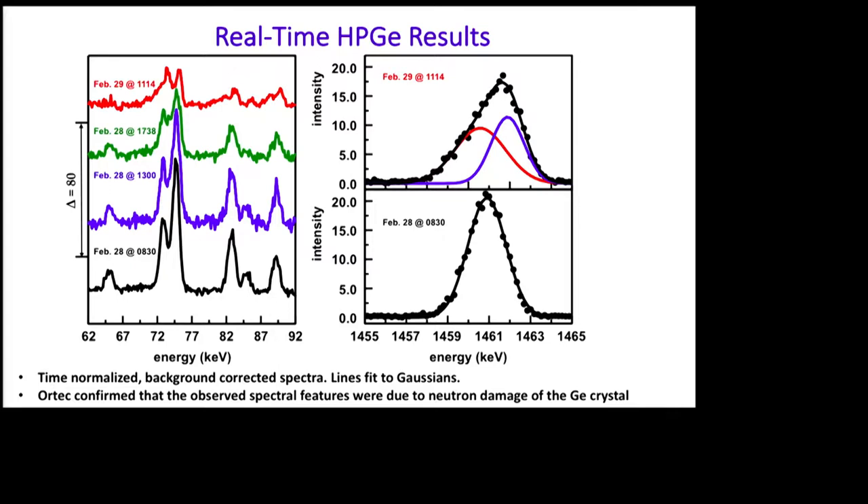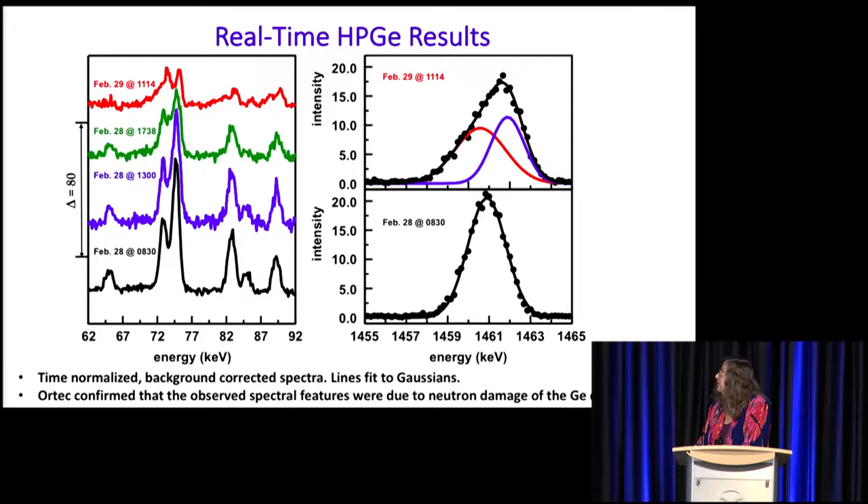We look at the potassium line. At 8:30, we have a nice symmetric potassium line that fits to a single Gaussian. By the next day, that potassium line is not as intense and has a slope that fits to two Gaussians. We sent these spectra to the ORTEC technicians, and they confirmed that we had neutron damage of our detector.